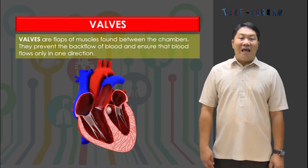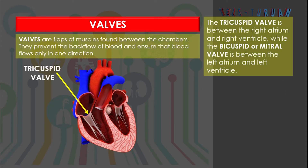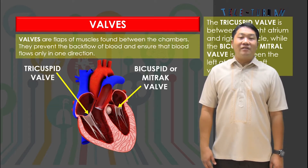Valves are flaps of muscles found between the chambers. They prevent the backflow of blood and ensure that blood flows only in one direction. The tricuspid valve is between the right atrium and right ventricle, while the bicuspid or mitral valve is between the left atrium and left ventricle. Through these valves, blood can pass freely from atria to ventricles but cannot flow back to the atria.